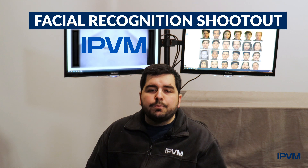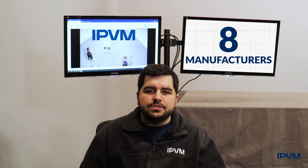Hi, I'm Mert from IPVM. For the first time ever, IPVM is releasing its facial recognition shootout with products from eight manufacturers.